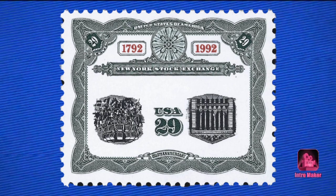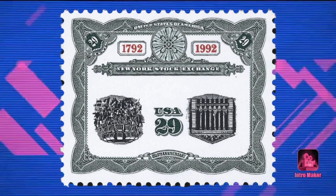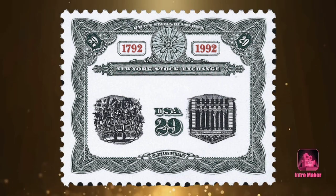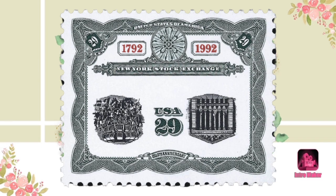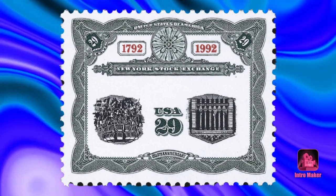Number ten: the Stock Exchange Invert. This stamp gets recognition not only because it is an invert, but because it is the last invert that the United States Post Office printed. Back in 1992, on a stamp commemorating the 200th anniversary of the New York Stock Exchange, only 56 of these stamps are known to exist. Surrounded by a green border with red numerals, the inverted images include a scene of modern traders beneath a hub of monitors and an exterior view of the exchange's neoclassical façade at 11 Wall Street.